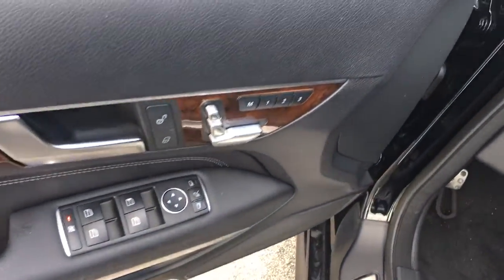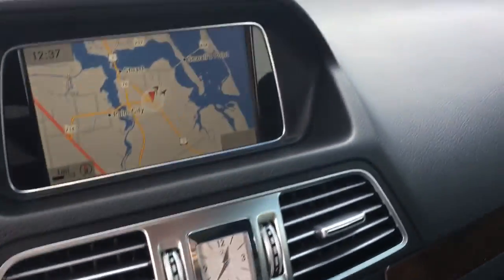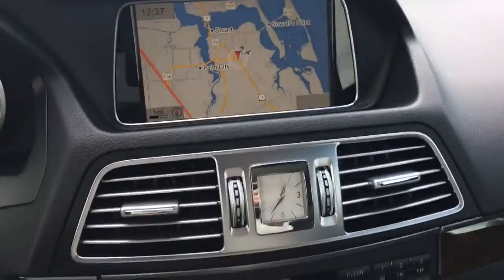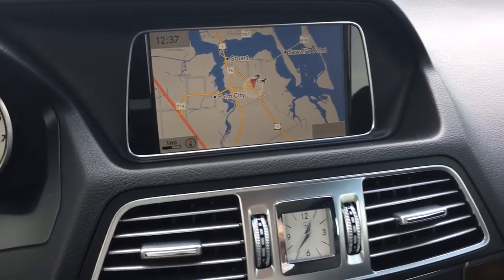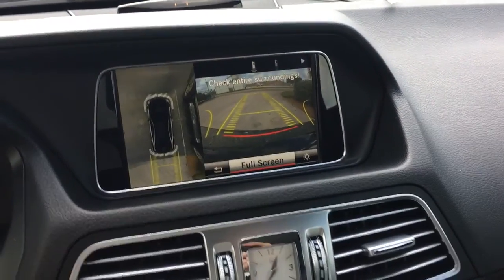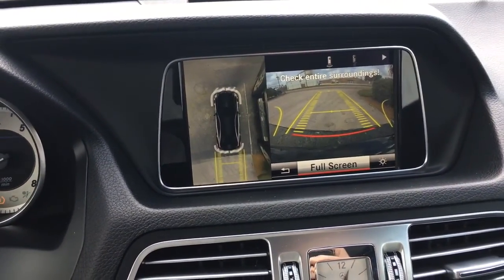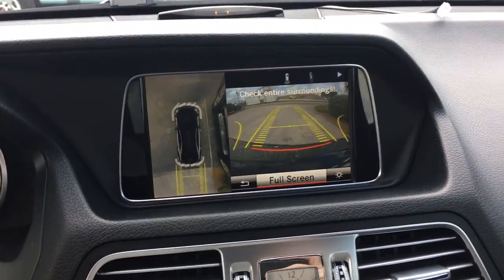It has power locks, power windows, and memory seats with all the different adjustments for the driver's seat. What doesn't it have? Bluetooth, navigation, backup camera — it goes along with the sensors and also has that 360-degree view, so you can see what's going on all around you as you're backing up.